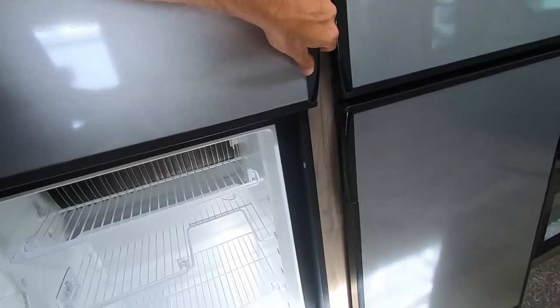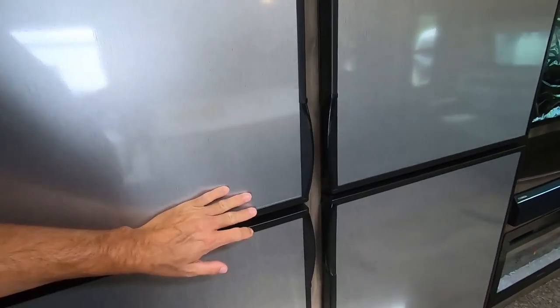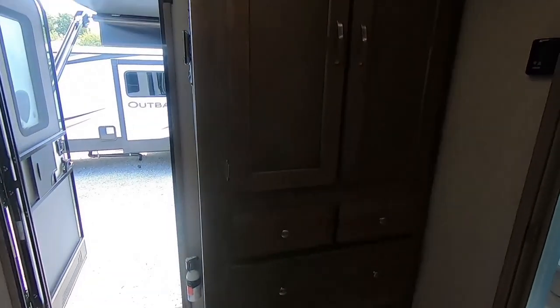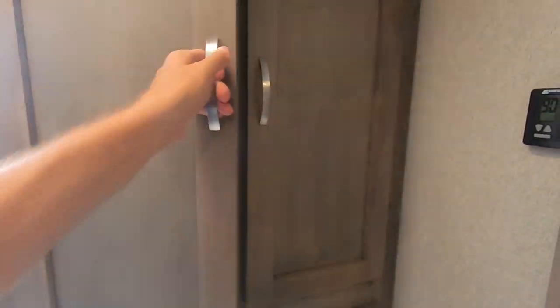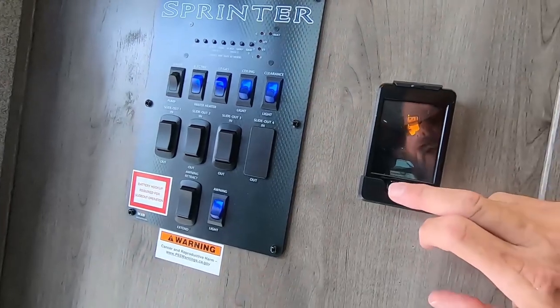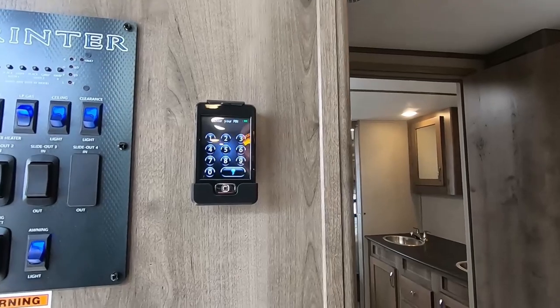Two refrigerators and freezers. Look at that beautiful floor, folks. More storage — what are you going to do with all this storage? Comes with a remote control right here. That's for your slide outs, for your awning, for your jacks.